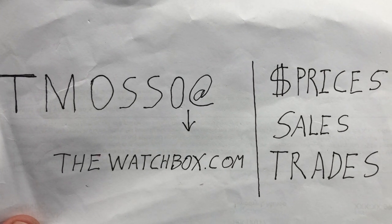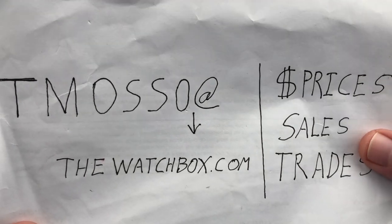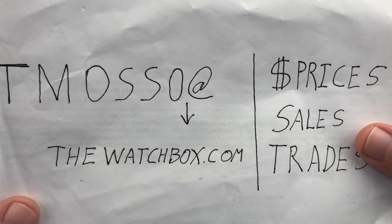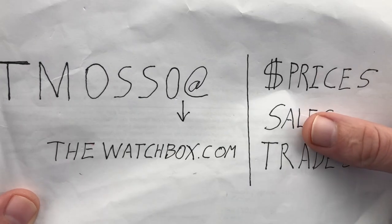Hi, I'm Tim. Welcome to WatchBox and thanks for logging on. We are waking up this weekend with watches, and everything you see here is for sale. Reach out to Tmoso at thewatchbox.com for purchase and pricing details. Names, references, and when available, prices are in the description below.